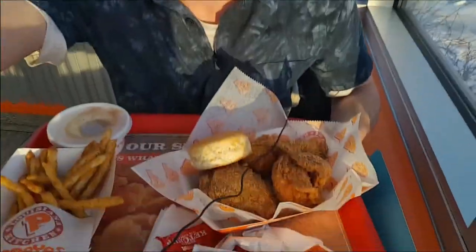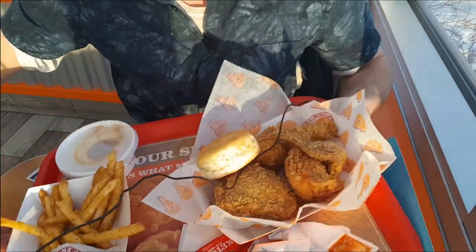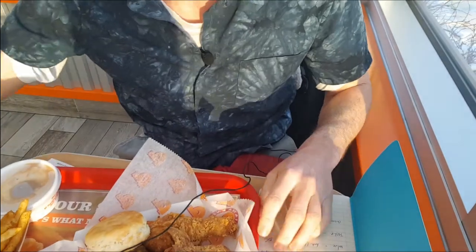This is review number 14. I have ordered a three-piece platter. It costs a total of $13.11. You get two sides and three bits of chicken. Cajun fries and some mashed potato.